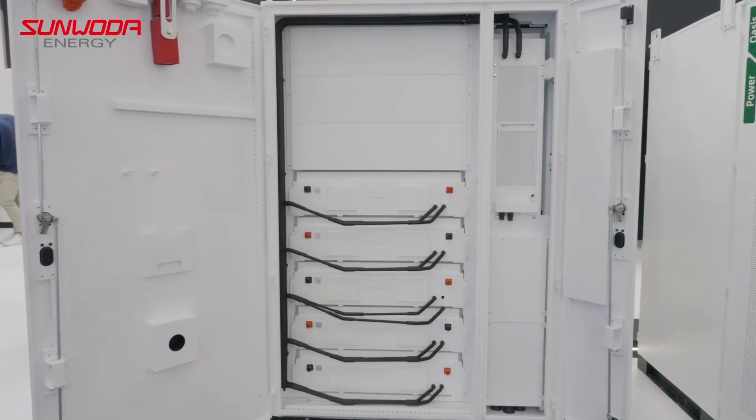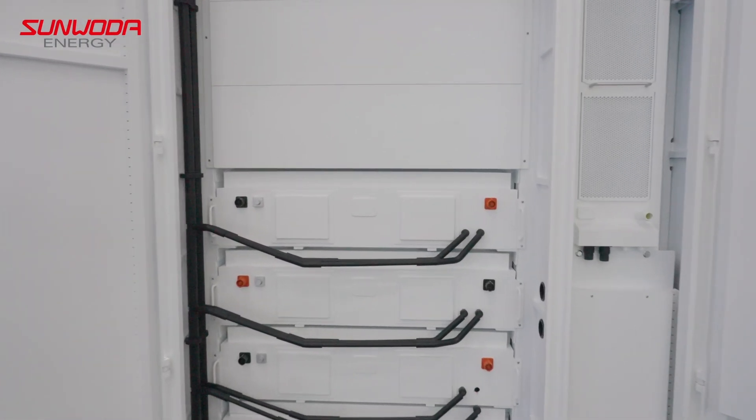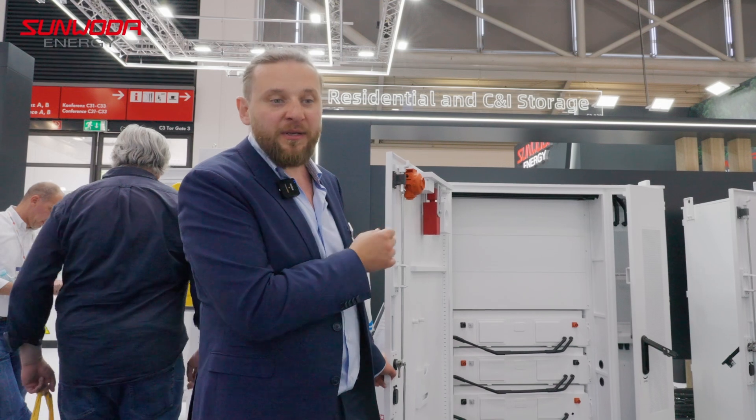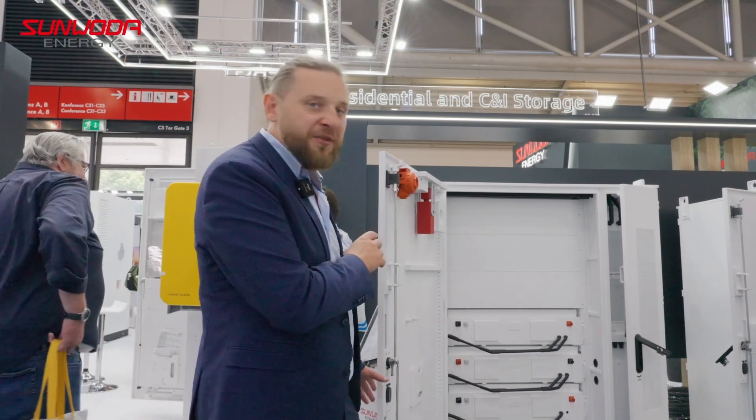This is the perfectly fitting battery for it. We call this Oasis L215. It is liquid cooled, a very modern cell — 280 amp hour cell, very efficient system. We can go up to 1C, no problem.